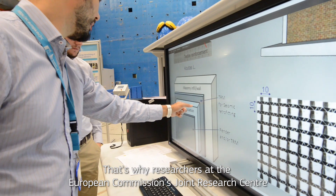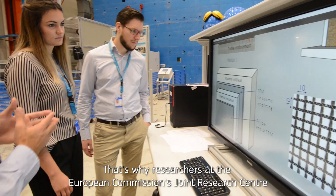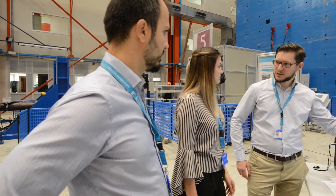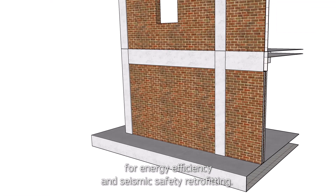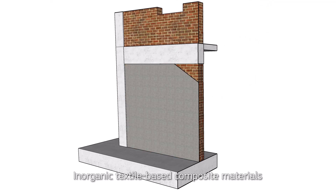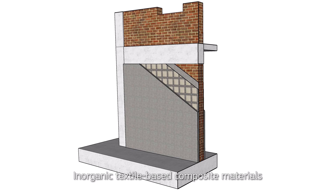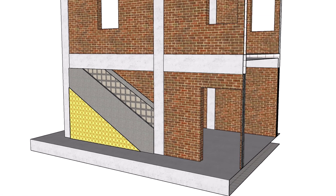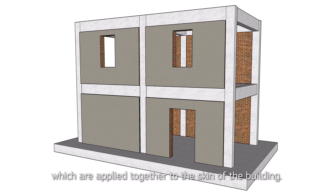That's why researchers at the European Commission's Joint Research Centre are exploring a new, synergetic, low-cost solution for energy efficiency and seismic safety retrofitting. Inorganic, textile-based composite materials are combined with advanced thermal insulation systems, which are applied together to the skin of the building.